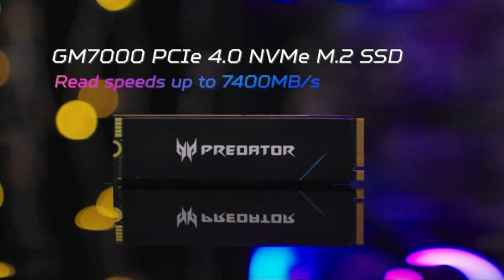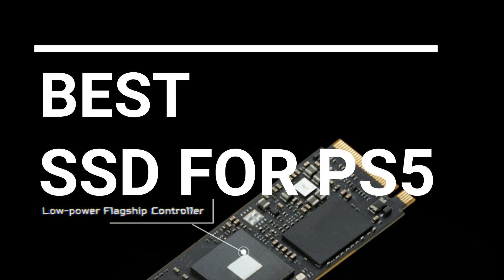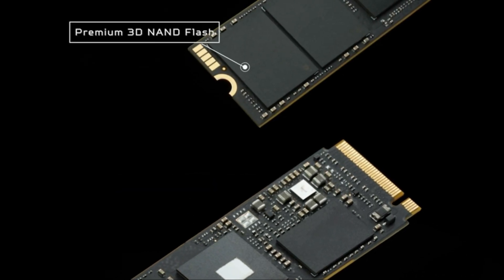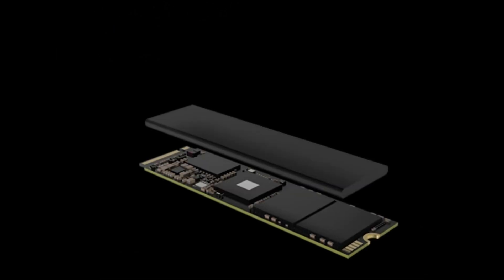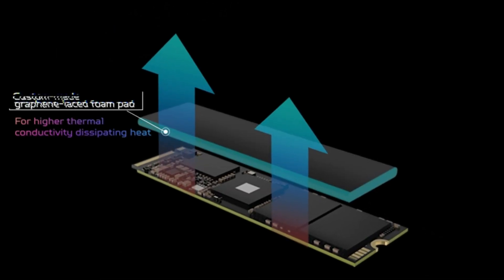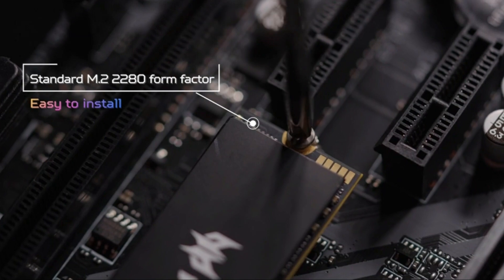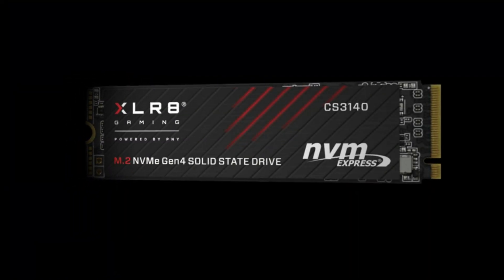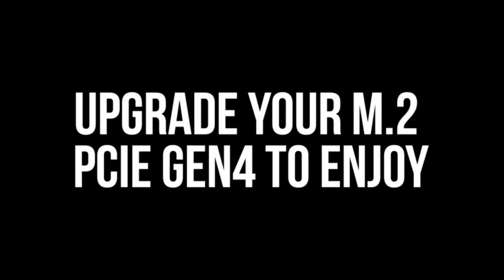In this video we break down the top 5 best SSDs for PS5 you can buy right now. We made this list based on performance, features of the product, value for money, manufacturer's reputation, and most importantly actual user feedback. So if you choose from this list, you can be rest assured that you are buying the best SSD for PS5 on the market this year.